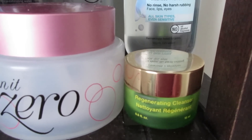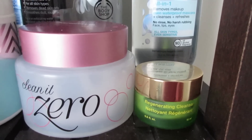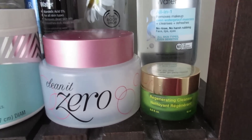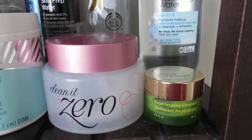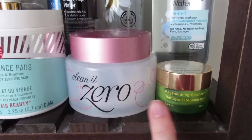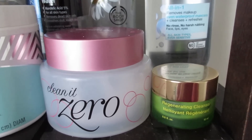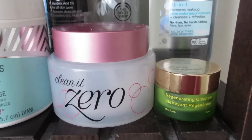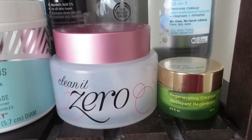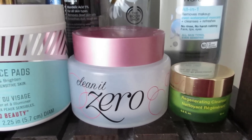I have the Tata Harper Regenerating Cleanser, which is an exfoliating cleanser. I typically like to combine this with the Banila Co Clean It Zero Sherbet Cleanser, because I don't like physical exfoliants directly on my skin — I'd prefer them with a much creamier cleanser. I'm almost done with both of these. The Banila Co is really nice for removing makeup and as a morning or second cleanse. It's very hydrating.